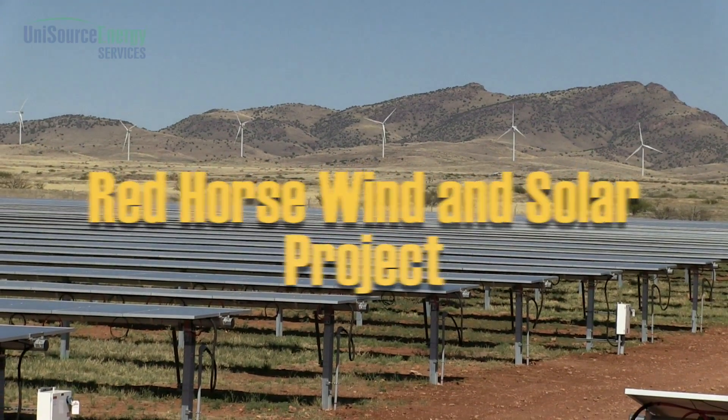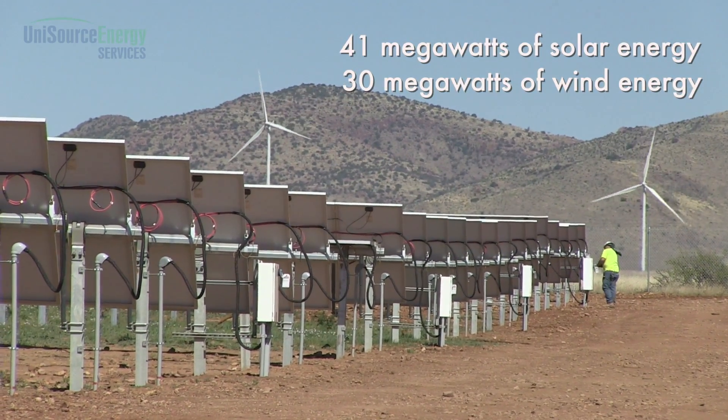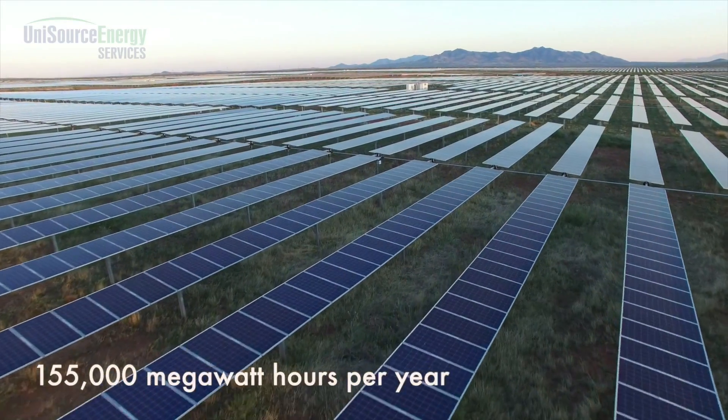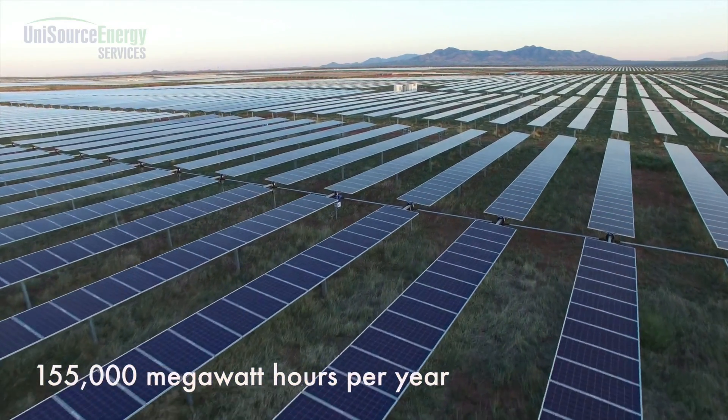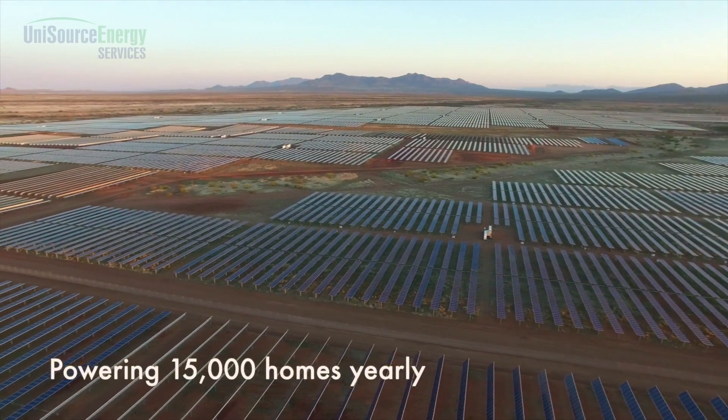The existing Red Horse facility, Phase 1, is a 41 megawatt solar, 30 megawatt wind production facility. It produces about 155,000 megawatt hours per year for electrical production and can serve up to 15,000 homes.